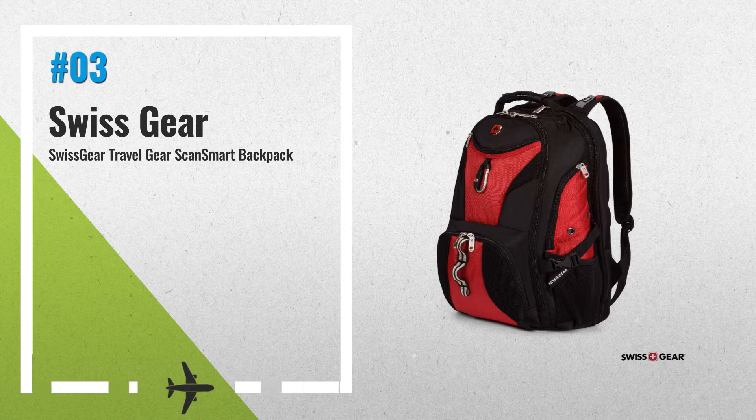Number 3: Durable 1200D polyester. LayFlat design helps speed through airport security. Laptop-only compartment designed to fit most portable computers up to 17 inches, with a laptop sleeve recommended for extra protection.